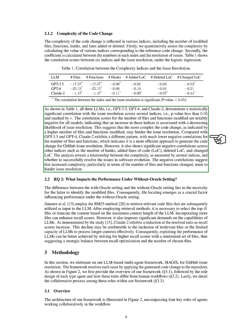CLAUDE2 stands out with lower negative correlations for the number of files and functions modified, indicating its efficiency in generating code changes for issue resolution. However, it also shows significant negative correlations for other indices like the number of hunks and lines of code added, deleted, and changed. This analysis underscores the impact of code change complexity on issue resolution in software evolution, with increased complexity hindering the resolution process.